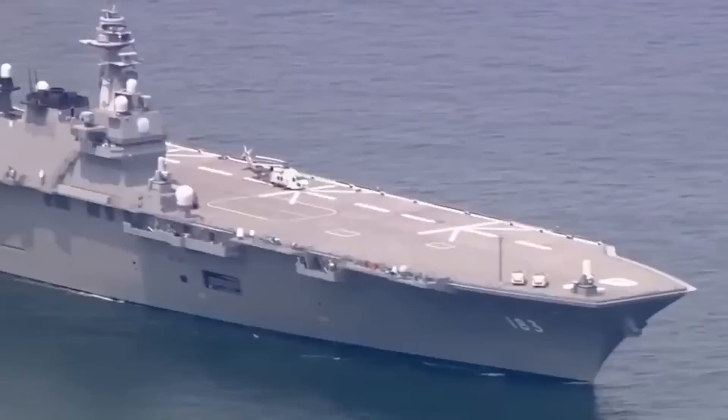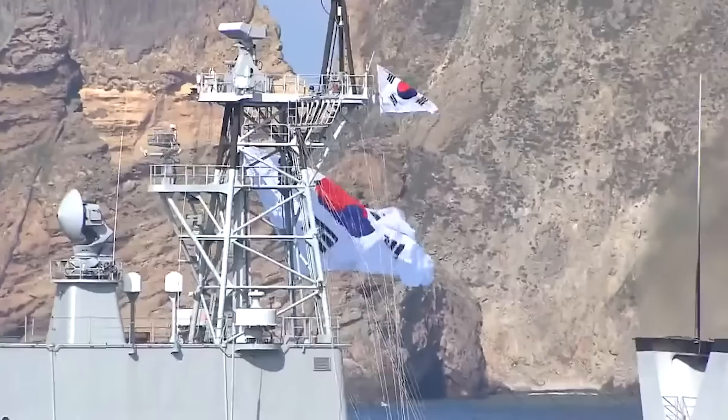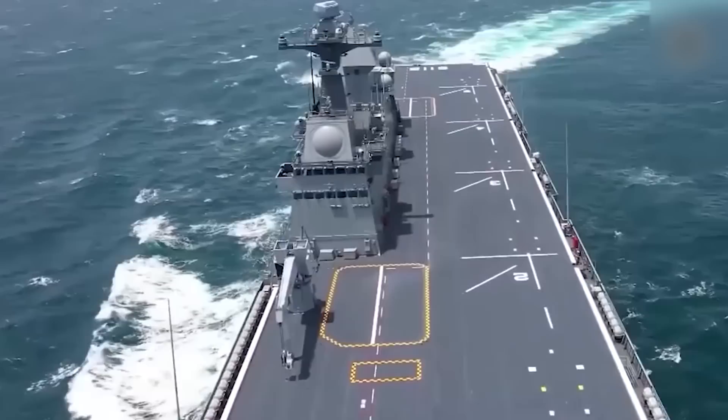Number 2: The Dokdo Class Amphibious Assault Ship. These are the biggest ships in the Republic of Korea Navy, and they are somewhat cheekily named Dokdo, which is the name of an island at the center of a long-standing ownership dispute between South Korea and Japan. Antagonism of that sort aside, these ships represent another part of the South Korean Navy's efforts to become a Blue Water Navy.